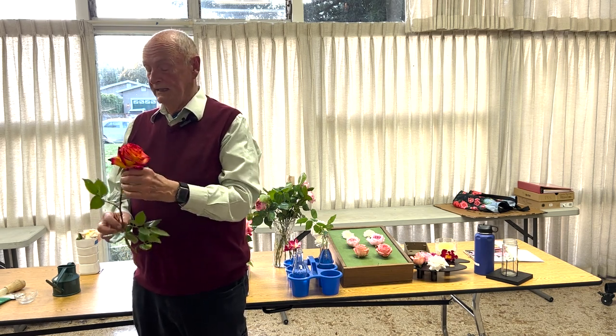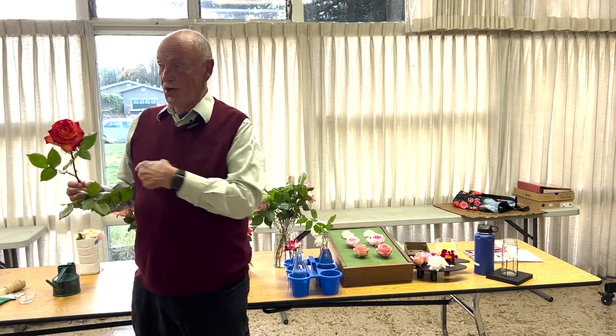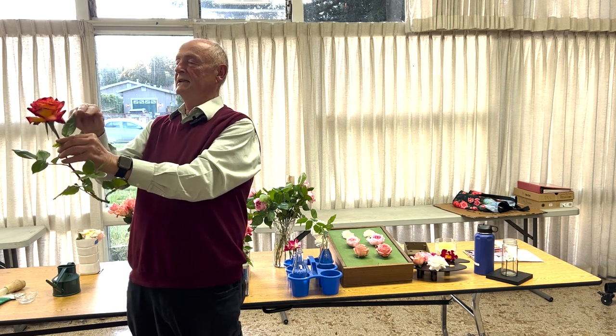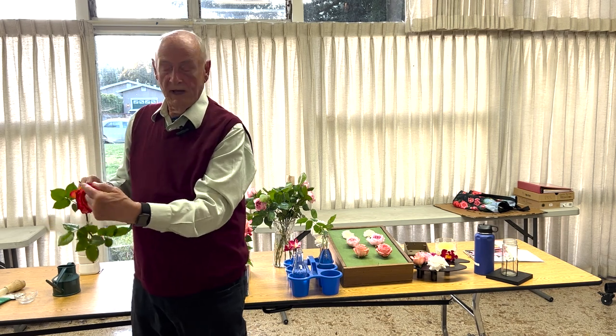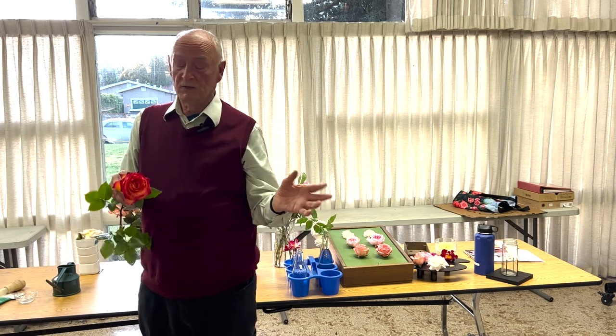It has quite a few good attributes. If you sort of look at it from the side, it has the bottom layer sort of flat, and it has petals all around. It has a nice pointed center — they're hard to come by. So that's what this has.